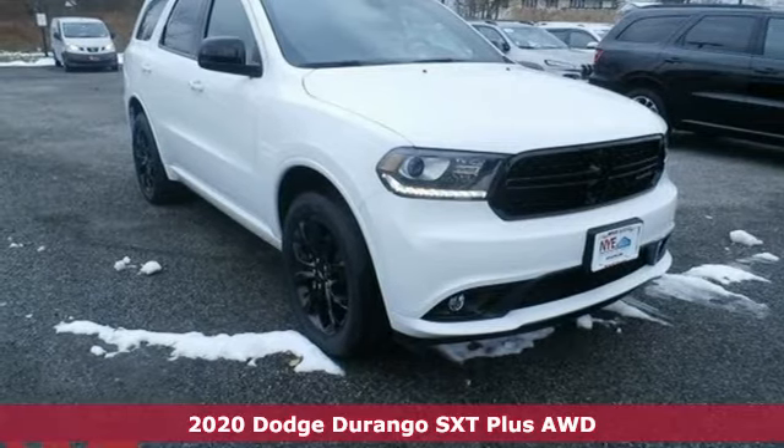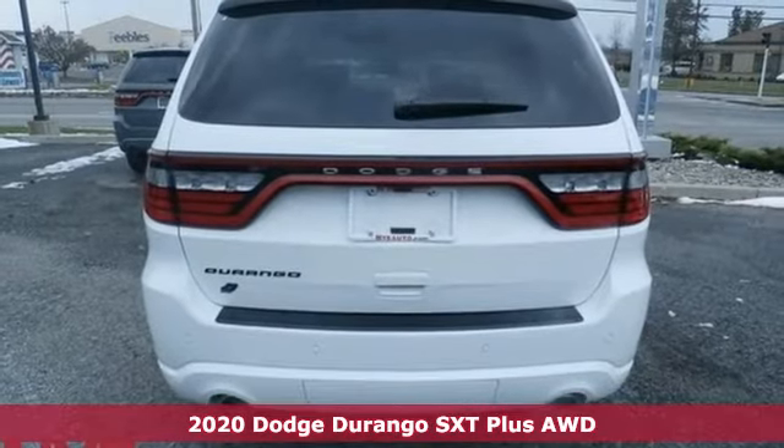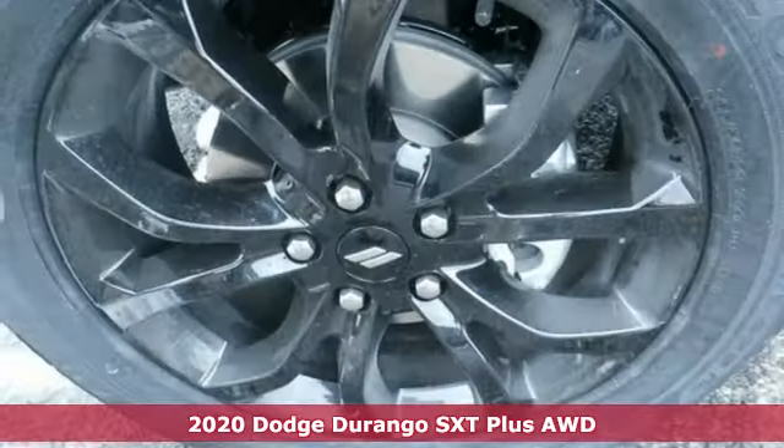It's a new 2020 Dodge Durango! With incredible power, space, and safety, adventures spring to life with the all-in Durango.